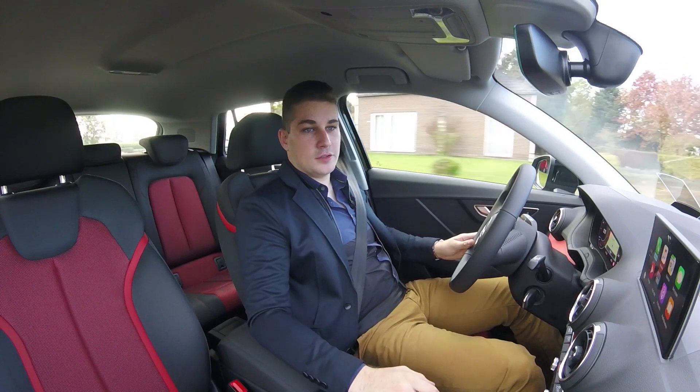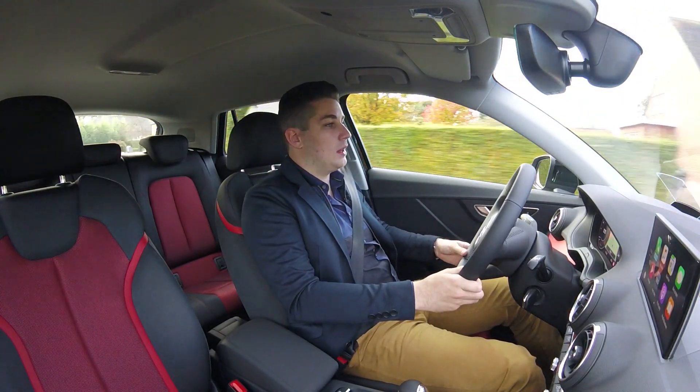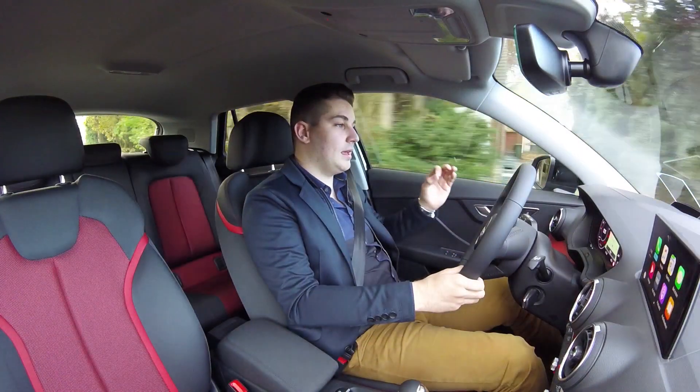Verder geeft hij ook een moeiteloos gevoel, want deze S-Tronic schakelt naadloos, je zit goed en comfortabel en de geluidsdemping is zoals we gewoon zijn van Audi: heel goed.